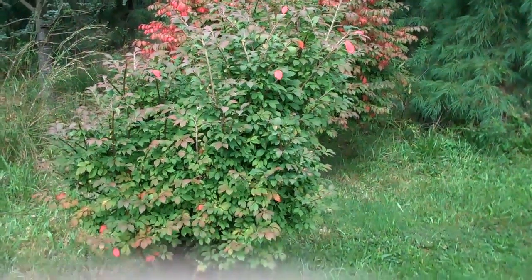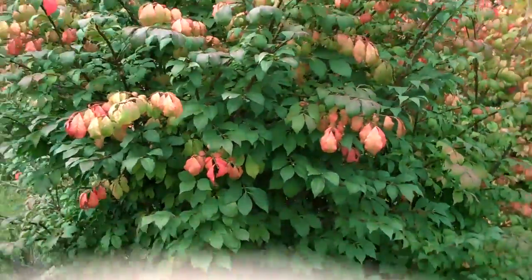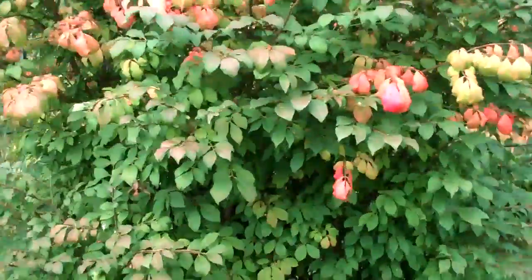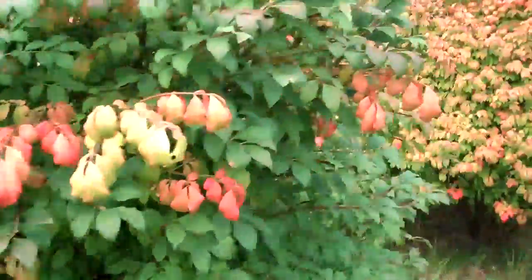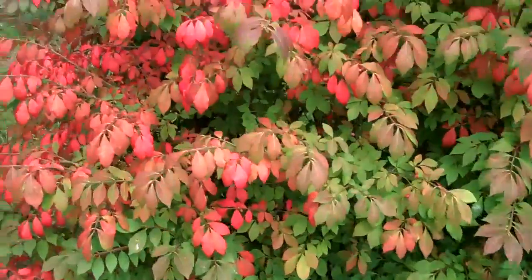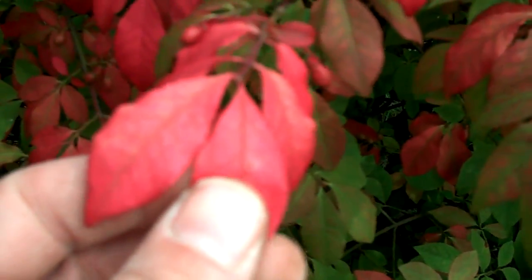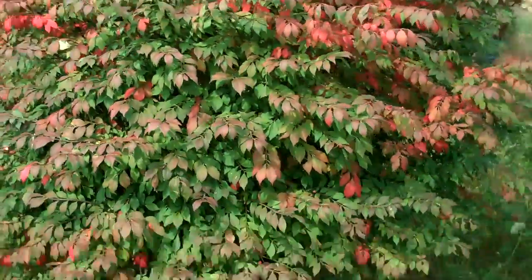Chris Worser Landscaping has burning bush readily available for planting and installation. You can see here the burning bush is green during the typical growing season, and as fall progresses it turns into a light red, then into a really deep red color, which is why it's called burning bush.